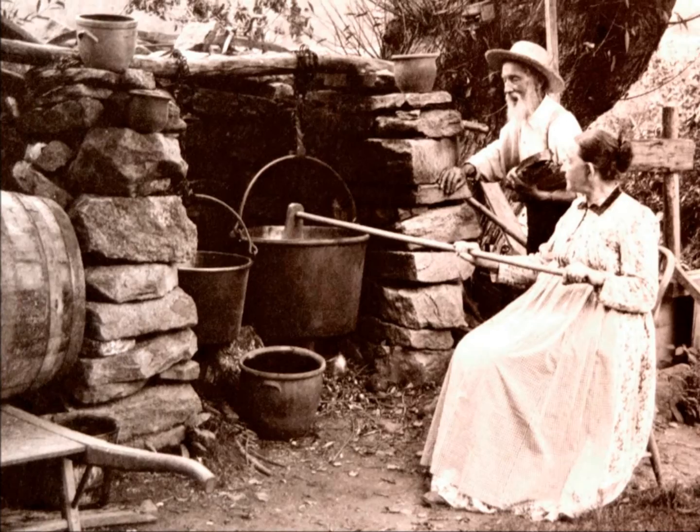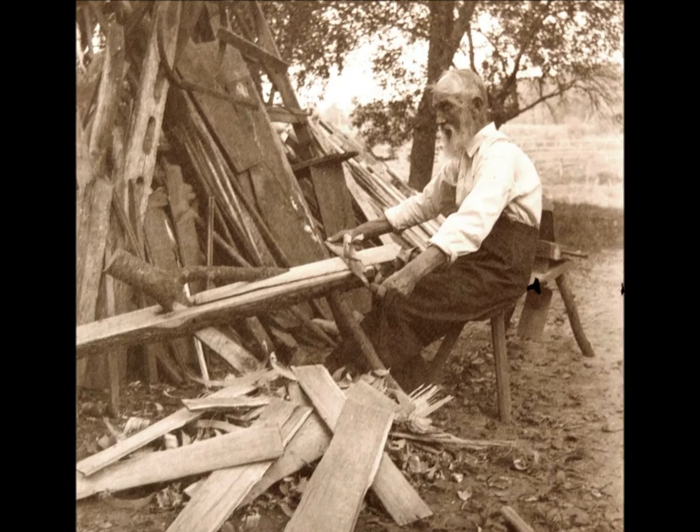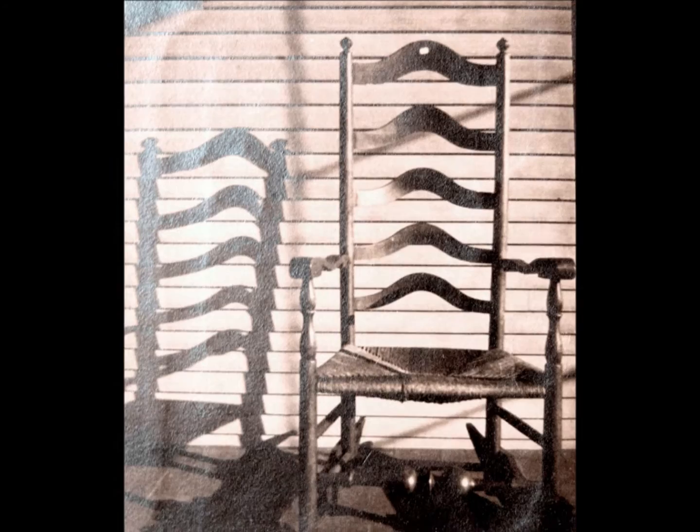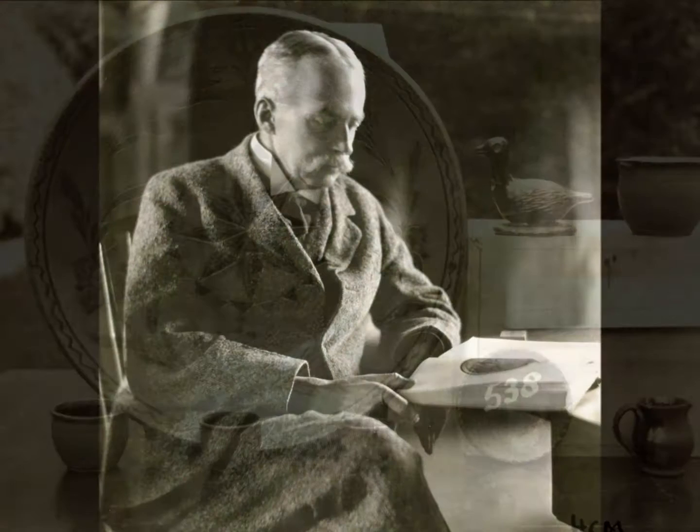Today, the museum tells three interconnected stories about the past. It portrays everyday life and work in pre-1850 America as shown by the hand tools and handmade objects in use before industrialization. It illustrates the early history of Bucks County and the Delaware Valley region, since most of the artifacts were collected here. Finally, it represents the ideas of Henry Mercer and his vision for museums in the early 20th century.